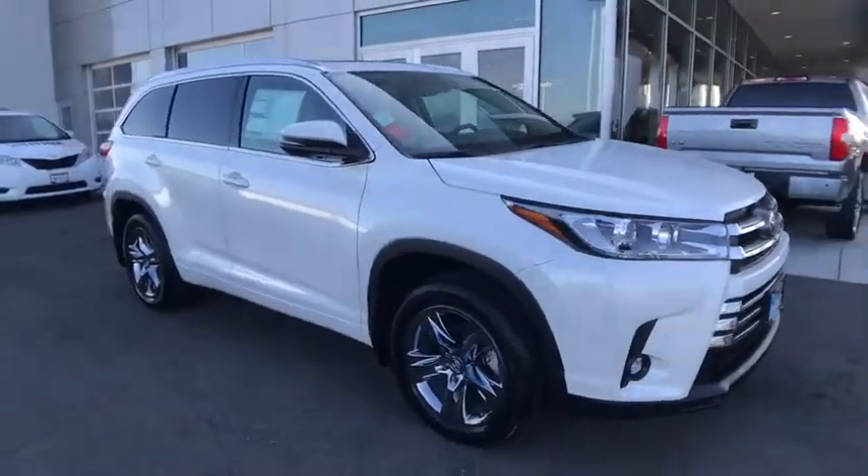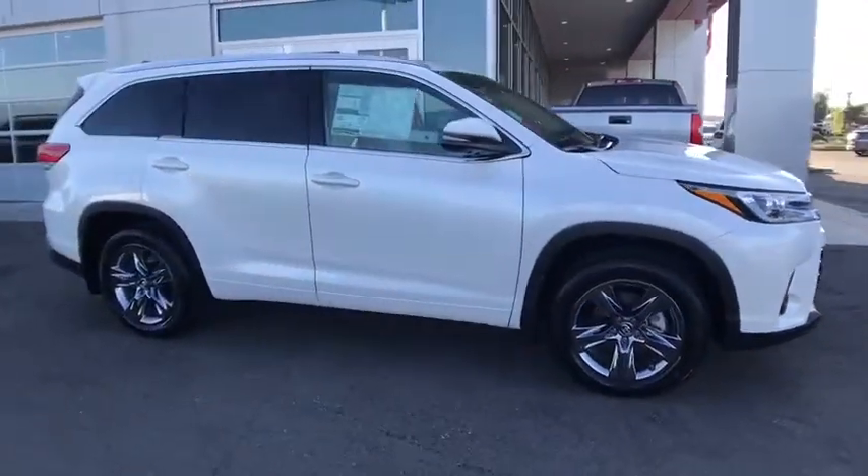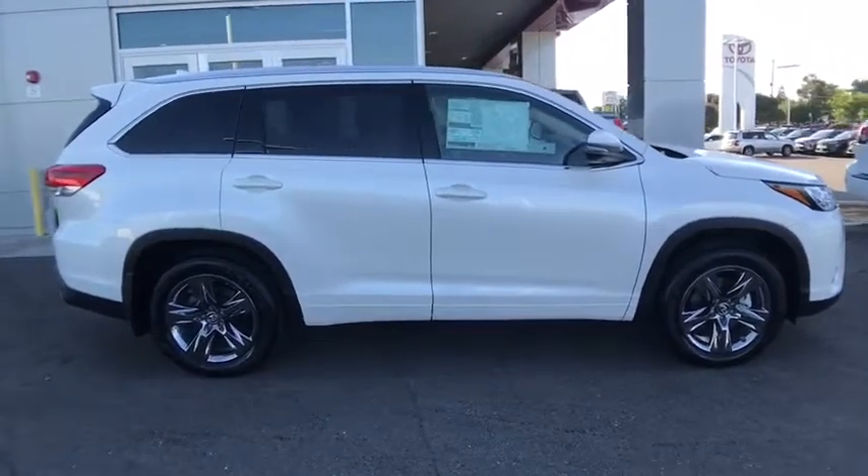Stop by and take a look at the 2019 Toyota Highlander. The Highlander is the SUV that's thought of everything.